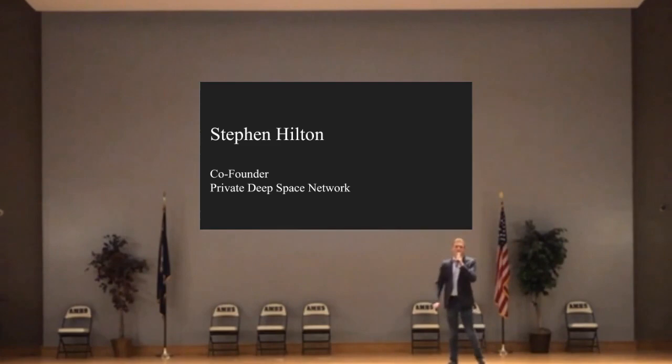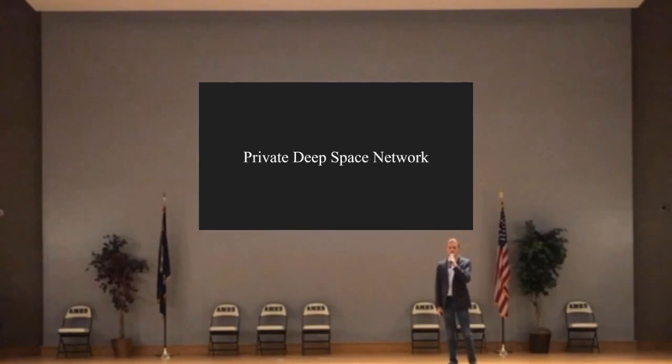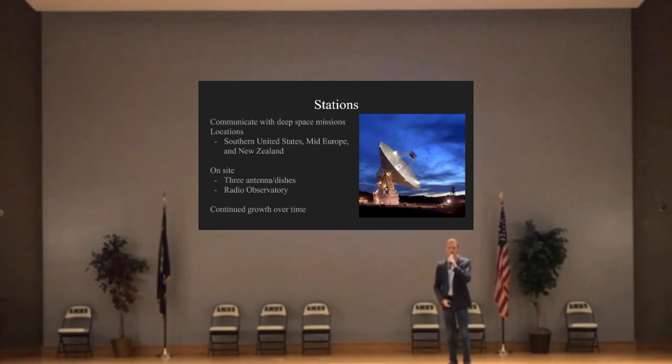Thank you, John. My name is Stephen Hilton, and I am the lead on our private deep space network. What is a deep space network? Currently, NASA operates their deep space network, which is an array of three stations around the globe that are used to communicate with deep space rovers, probes, landers, orbiters, and any other missions. We would like to privately expand upon this, using three stations: one in the southern United States, one in the mid-European region, and another in New Zealand. This will allow for 360-degree coverage of the sky, allowing for 24/7 communication with any missions.